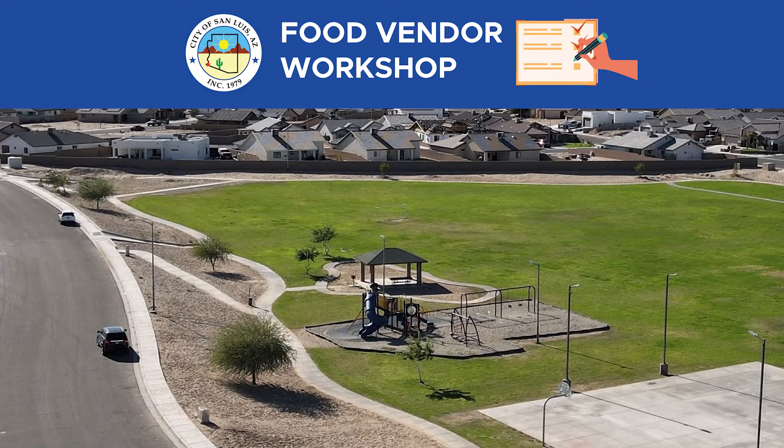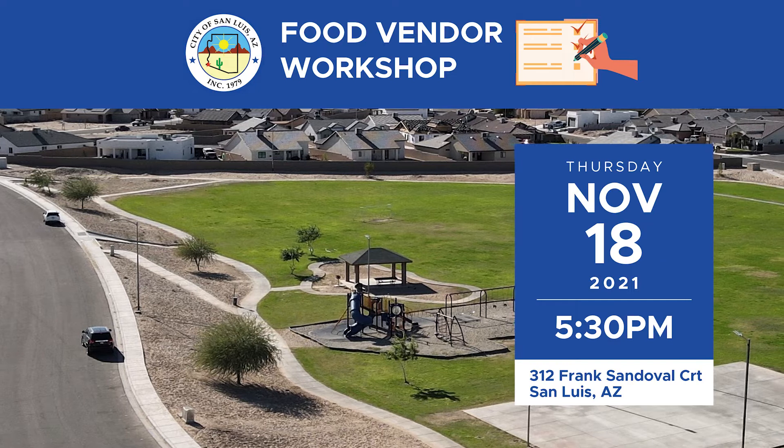The City of San Luis is looking forward to your new business. The City of San Luis will be hosting a Food Vendor Workshop on Thursday, November 18, 2021.